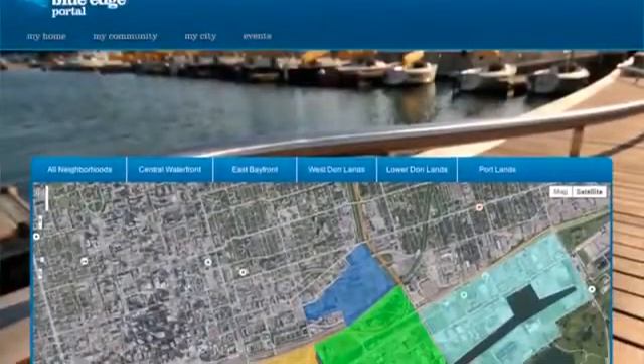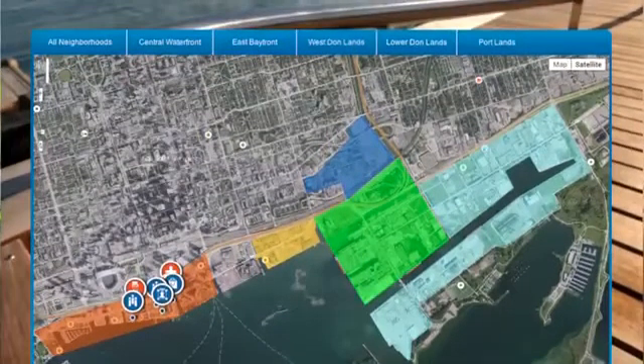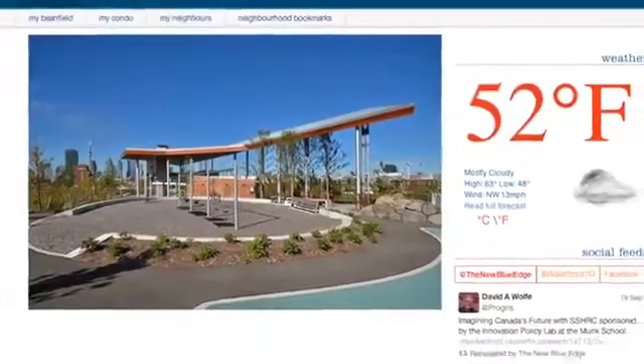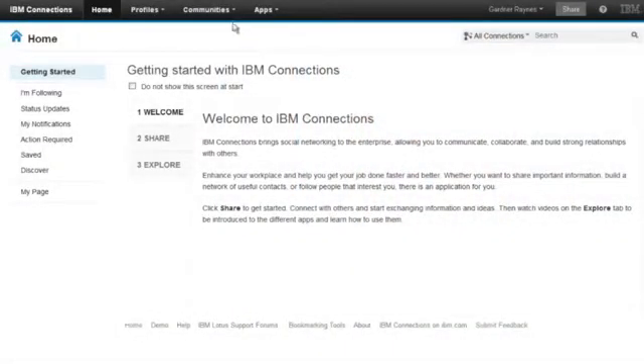We're creating this new community, and the intelligent community aspect of it is the backbone of it. This is really what's going to make the waterfront different and quite special. One of the key challenges we need to overcome is to build a sense of community in a brand new set of neighborhoods, and also to deal with the reality that we have a lot of folks who will be moving in in a few years time that have already committed to being part of this neighborhood.